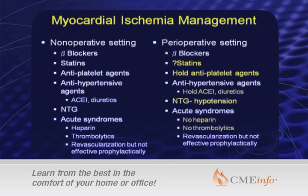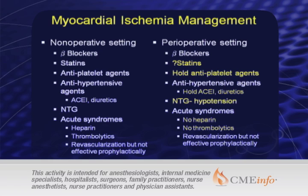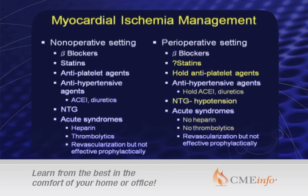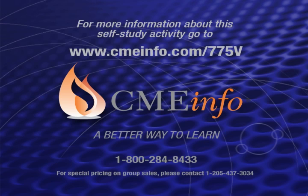Now if you look at what we do in the perioperative setting, we'll talk a lot about beta blockers in some detail. With statins we don't have a clear answer. What we generally do is hold antiplatelet agents because we're afraid patients are going to bleed. In a lot of cases we're holding standard antihypertensive therapy — don't give the ACE inhibitor, don't give the diuretic due to concerns about fluid balance or hypotension. We really can't give much nitroglycerin if chest pain occurs because people do get hypotensive. And certainly if a patient develops an acute coronary syndrome, heparin is oftentimes off the table in the operative setting, and for many weeks — four to six — you're not going to be using thrombolytics. So you can see that what we do perioperatively is very different from what we do in the non-operative setting, even though the pathophysiology is probably quite similar.